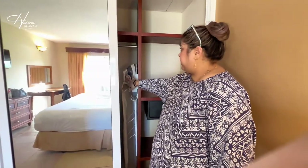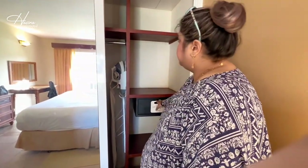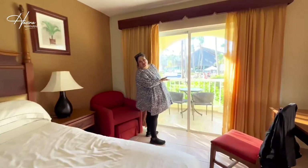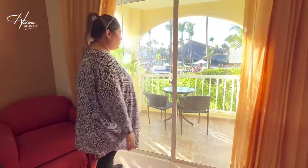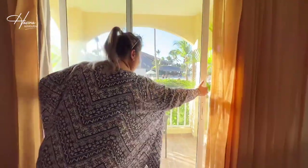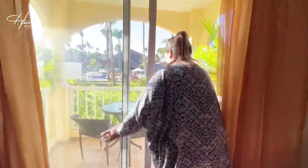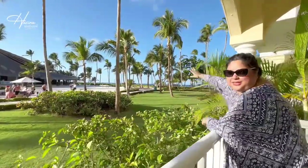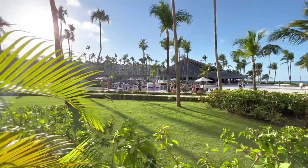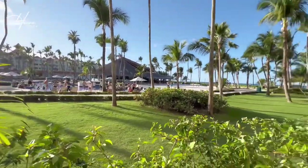Everything is inclusive and everything in the fridge is also complimentary. There's very good storage space. We can see the beach right here and we can see the pool, the snack bar — everything is within walking distance and it's amazing.